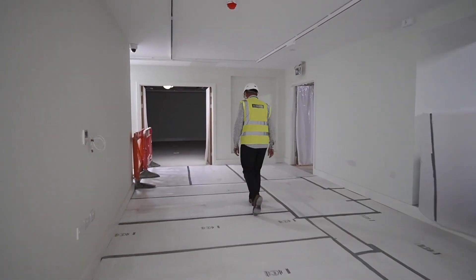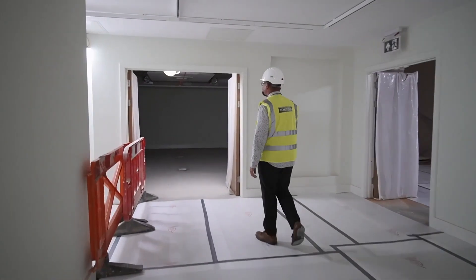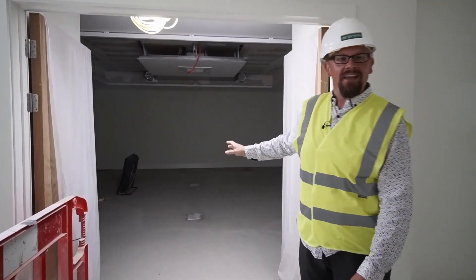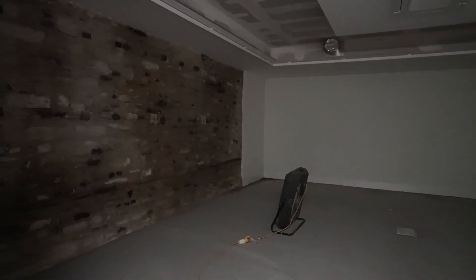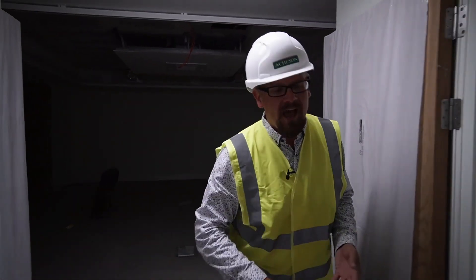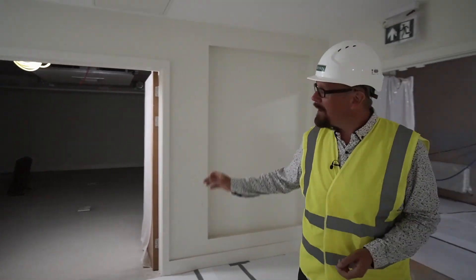Walking a bit further on, this space which a lot of you will be familiar with as the old tea room is the new multi-function room. It's going to function as a classroom, as a temporary exhibition space, as a meeting room and a boardroom for the society, so that's becoming a much more usable space than it was.